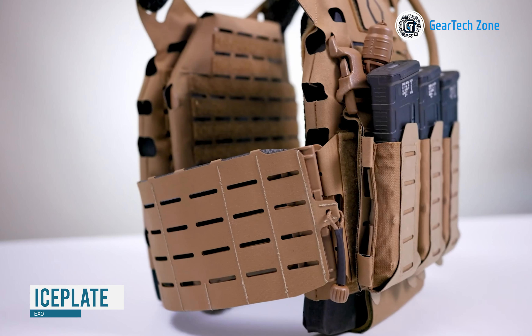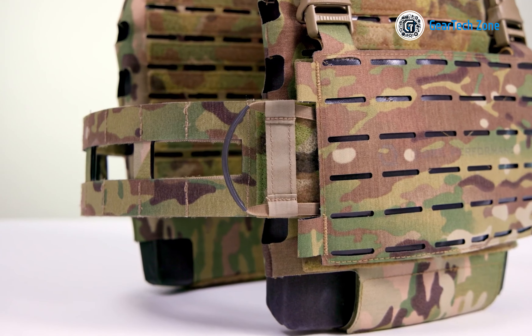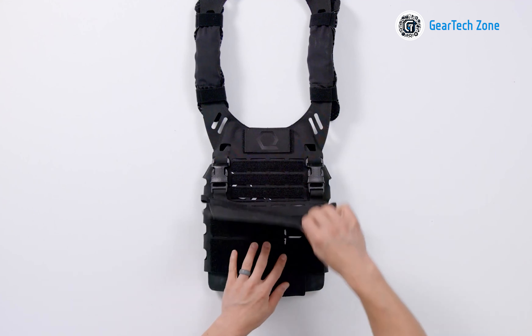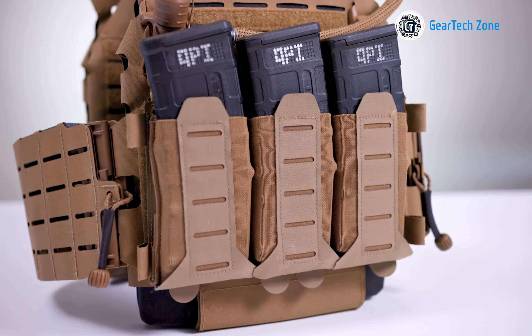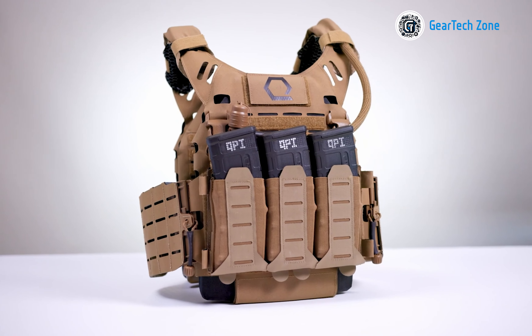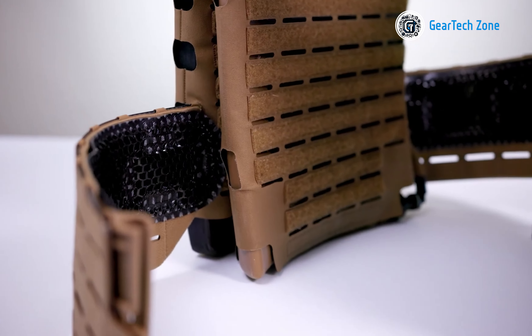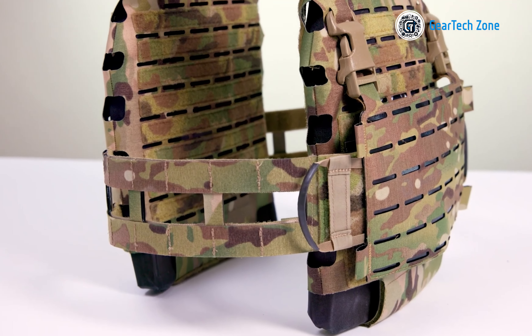The Iceplate XL stands as the pinnacle of innovation in armor plate carriers, dedicated to ensuring operator protection while remaining remarkably lightweight without compromising durability or functionality. Crafted from top-quality materials including Iceplate EXO Laminate, Velcro Nylon 12, and shock-absorbing components, it securely and comfortably accommodates medium ASAPI armor plates. What truly sets it apart is its ingenious cooling and heating system leveraging patented Iceplate technology, empowering you to regulate body temperature effectively whether in the desert, mountains, or urban jungle. It also offers multiple attachment options including MOLLE, Velcro, Swift Clip, and G-Hook, enabling full customization to suit specific preferences and needs.